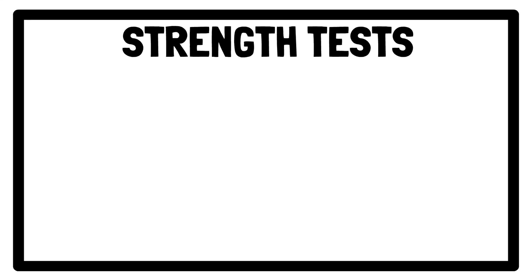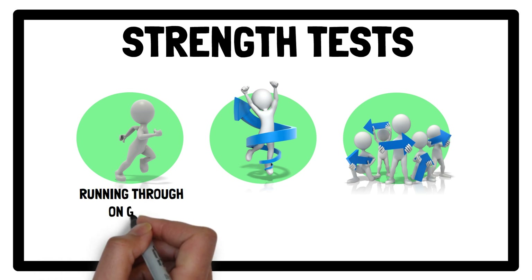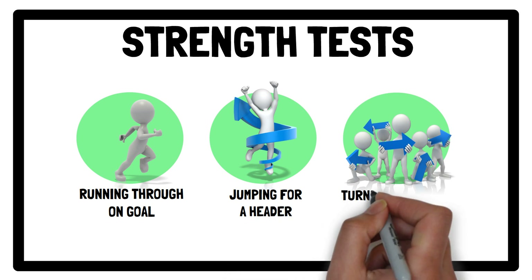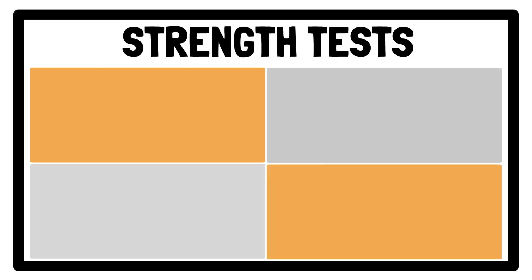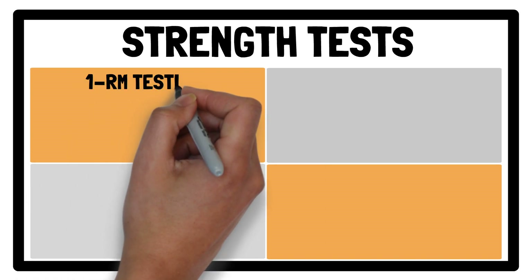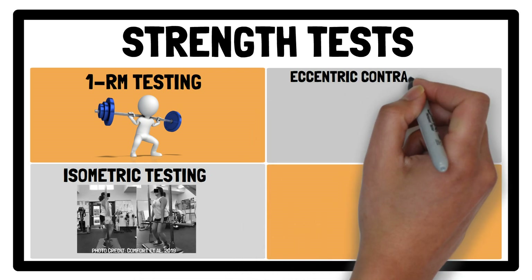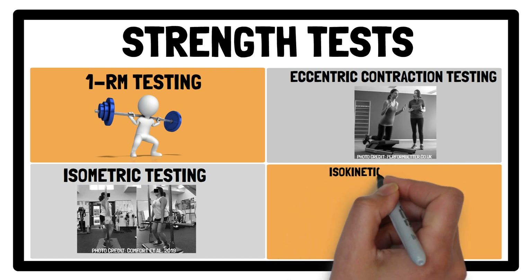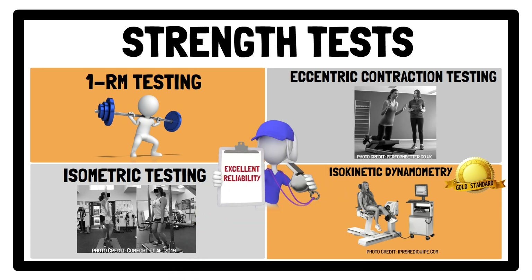Moving on to strength, which is correlated with sprinting, jumping, and change of direction, therefore impacting actions such as running through on goal to shoot, jumping for a header or save, and even turning a player to evade or tackle them. Consequently, muscle strength testing protocols, both absolute and relative to a person's body weight, play an important role in the design of an individualised training programme. Common strength assessments include 1RM testing, for example the back squat; isometric testing, for example isometric mid-thigh pull; eccentric contraction testing, for example using the Nord board; and isokinetic dynamometry, which is considered the gold standard and can be used to evaluate concentric and eccentric strength. These tests are reported to have an excellent level of test-retest reliability and an acceptable level of technical error of measurement, around 4-5%.